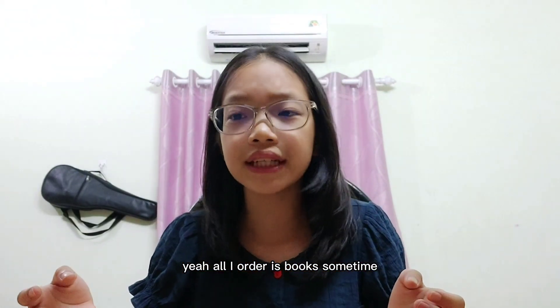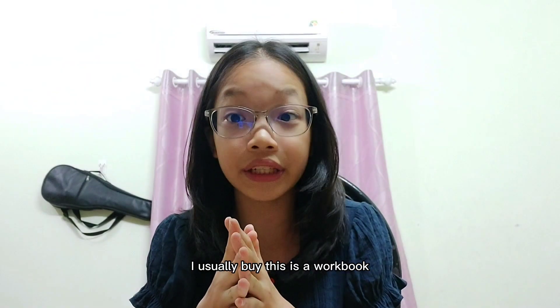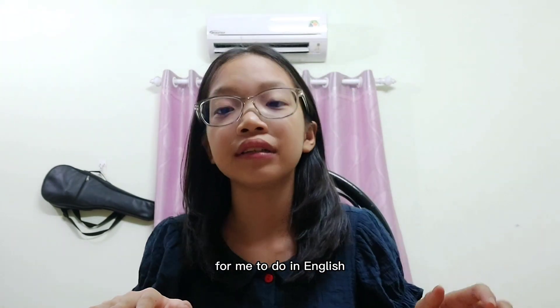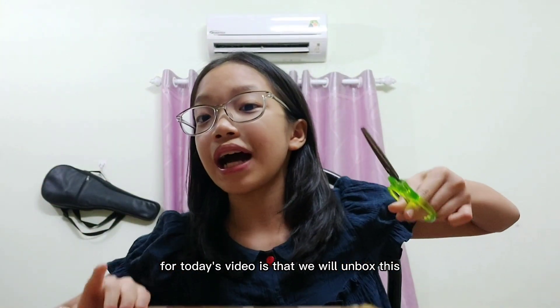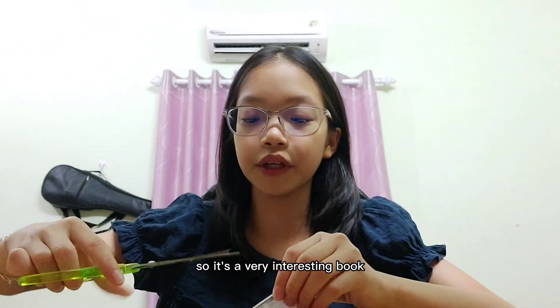It's quite thin, so it must be books. I usually order books — sometimes from Facebook, a website where you can buy old books. But today it's not the regular storybook I usually buy. This is a workbook, an exercise book for me to do in English. The point of today's video is that we will unbox this and I will show you the book inside.